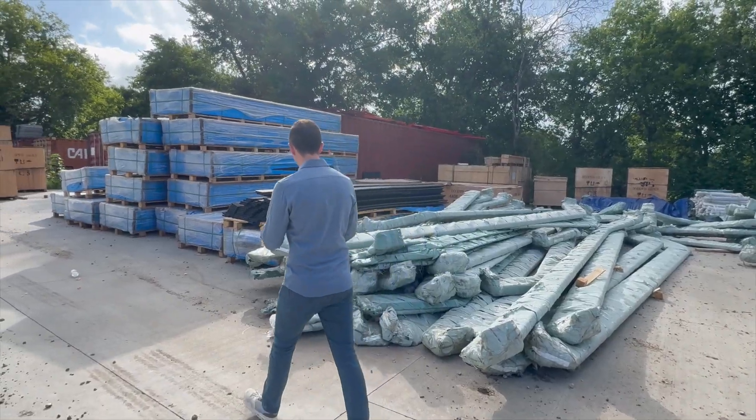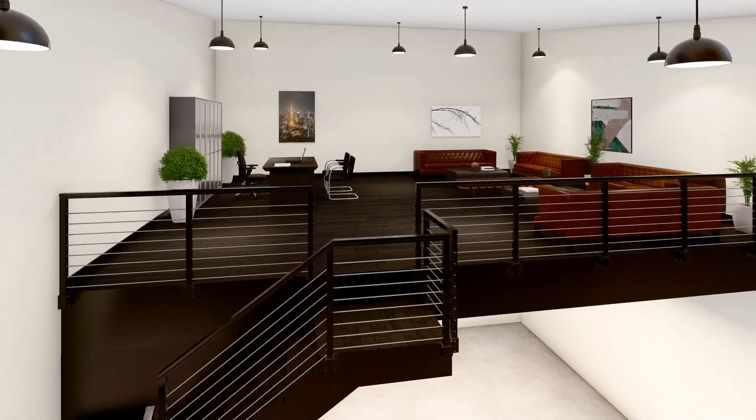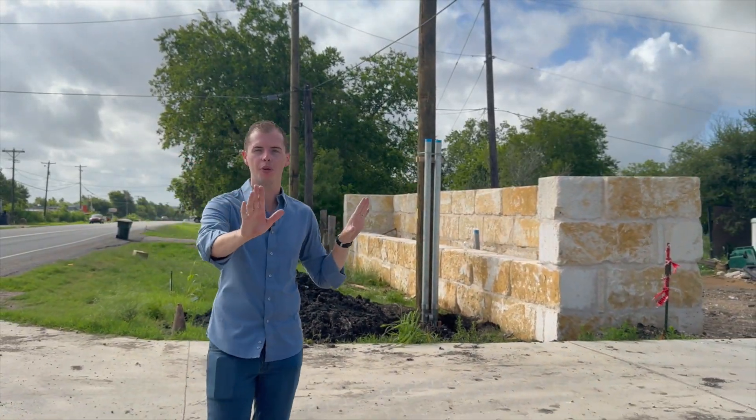The flooring has arrived — this is all of the flooring that's going to be up on the mezzanine floor. It's a commercial grade Trex-type flooring. Right behind me we've got even more progress on the front wall, the wall that's going to be at the main entry off of FM 812.